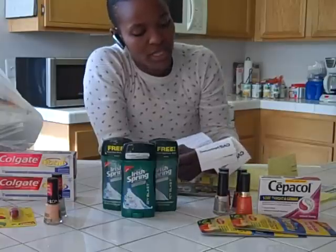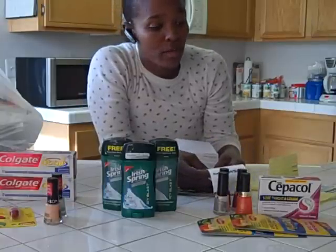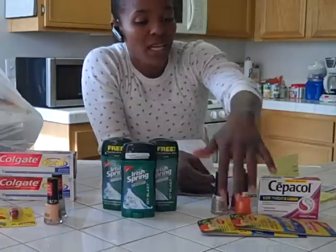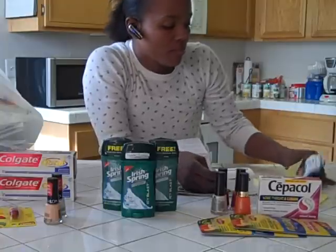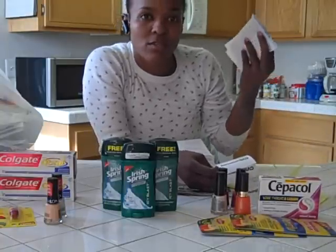My total was $1.68, and I got back a crap load of extra care bucks. I got back $12 from here, $0.99 from here, and $4.99 from here. So I think I have about $27 to $28 in extra care bucks.